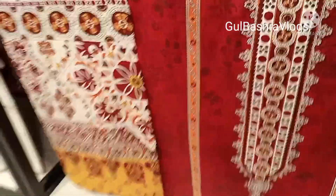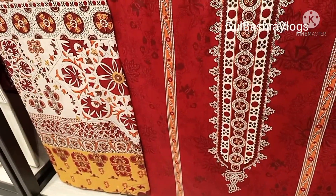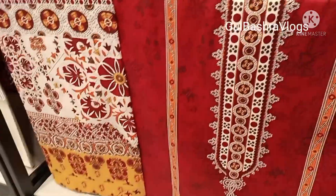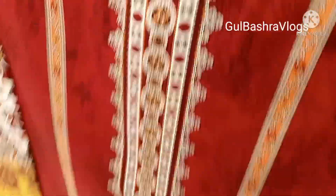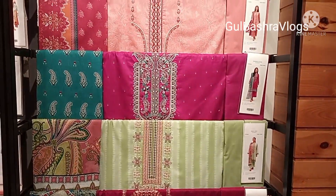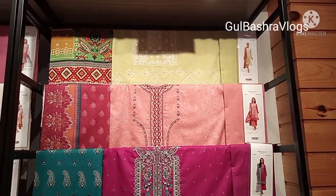Very rich color. With this, you can see the 3-piece collection — this is also a new arrival. If you want to see anything, you can find it in the online store, because these are new arrivals.